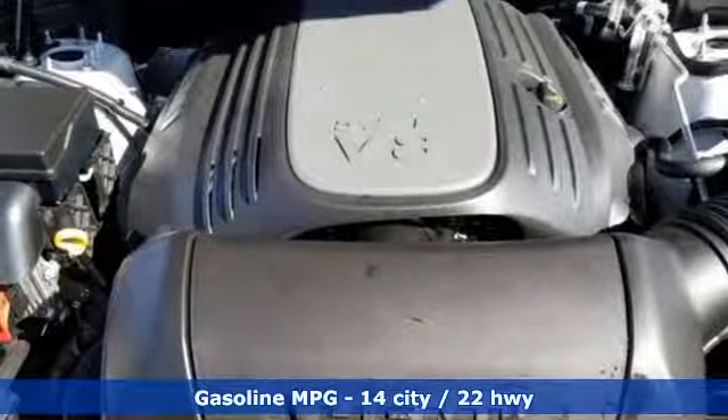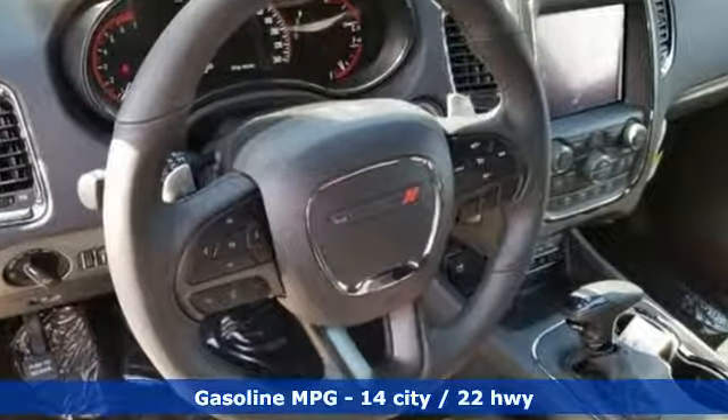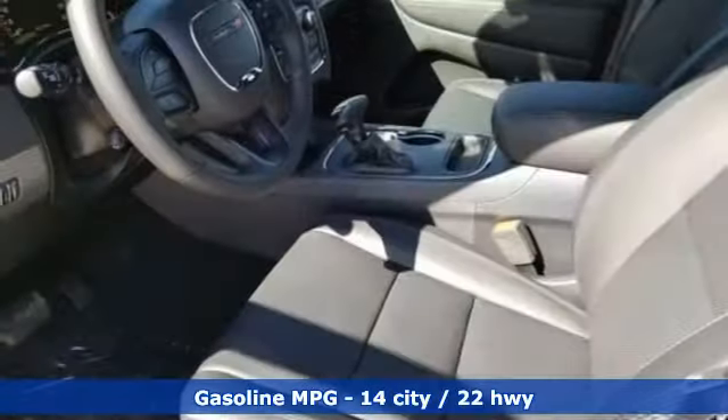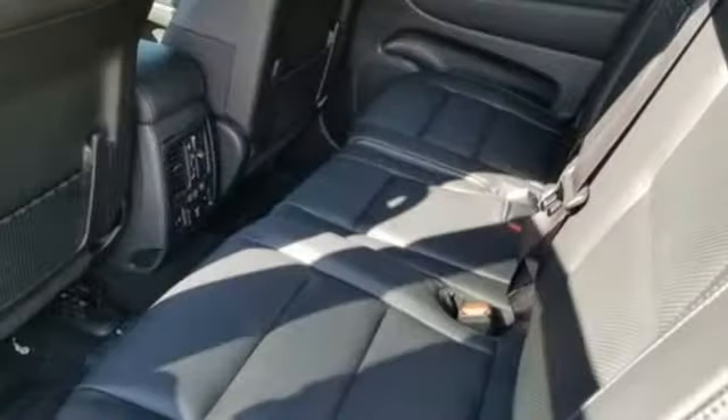It comes with great features you'll love: streaming audio, power heated mirrors, dual zone climate control, configurable instrument gauges, and doors and push button start proximity key.